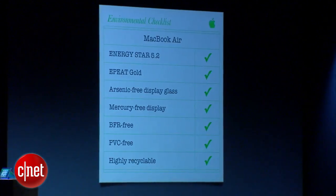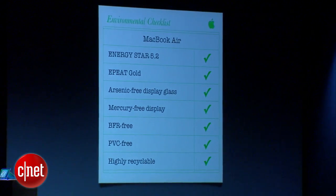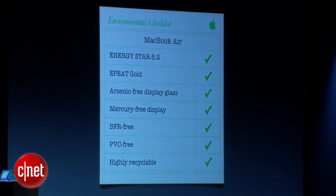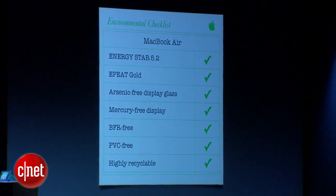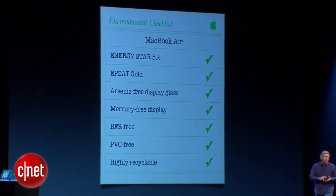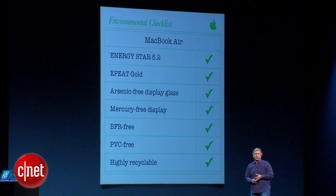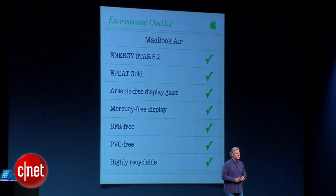We're really proud that we lead the industry in the most environmentally friendly products. We're going to make sure everyone knows how important this is: Energy Star 5.2 — most products don't have it. EPEAT Gold — most don't. We've got arsenic-free display glass, mercury-free displays, BFR-free, PVC-free, and highly recyclable. We lead at this, and we're going to continue to.